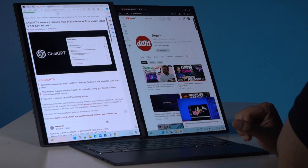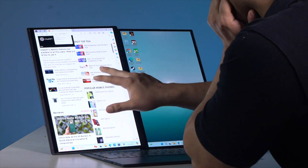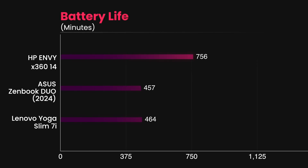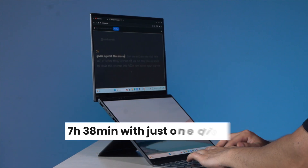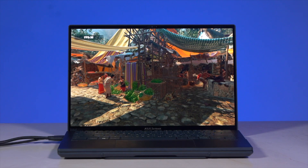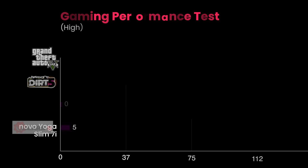Overall, this is the kind of performance that will help you easily handle basic tasks like browsing, streaming, or some creative workloads. In terms of battery life, this laptop is decent, getting around 6 hours 34 minutes with both displays on and around 7 hours 38 minutes with just one display on. Since it comes with Intel Arc Graphics, I did try to run some gaming benchmarks as well.